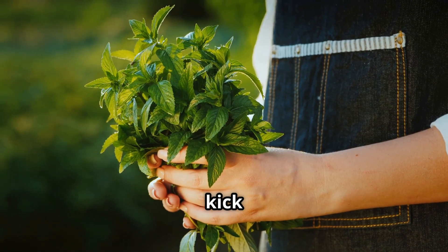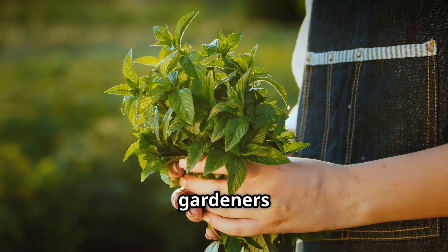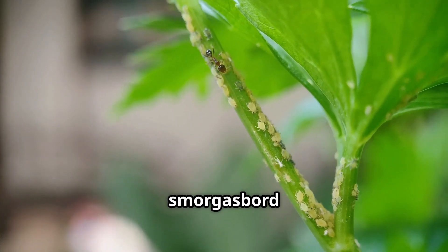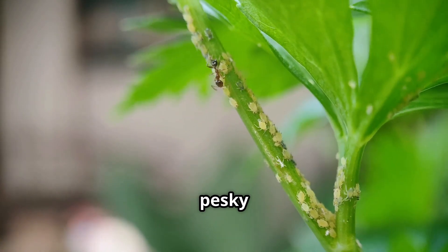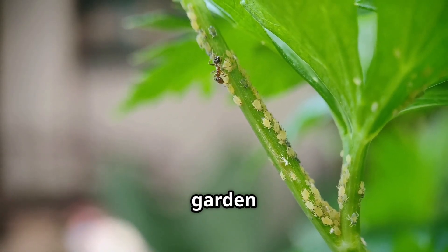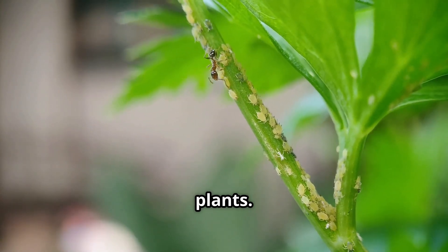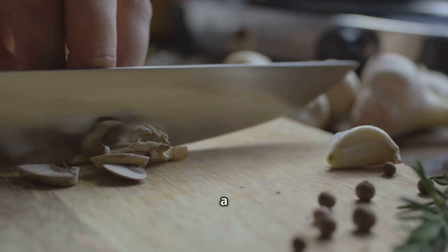Let's kick things off with a classic: the garlic mint spray. This is a tried and true method that gardeners have been using for ages. It's super effective against a whole range of bad guys like aphids, mites, whiteflies, and even those pesky mosquitoes that love to crash your garden parties. It's like having a natural force field around your plants.